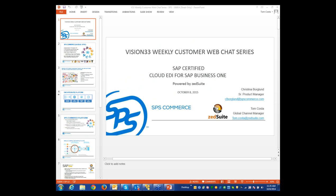Good morning and welcome to this week's edition of Wednesday Web Chat. This is Carl Lewis, your host today. Our special presenters today will be Tom Costa of ZedSuite and Christina Berkland of SPS. They'll be introducing us to a new EDI solution for SAP Business One, co-published with cooperation between ZedSuite and SPS. I want to take the time to introduce Tom Costa and Christina Berkland.